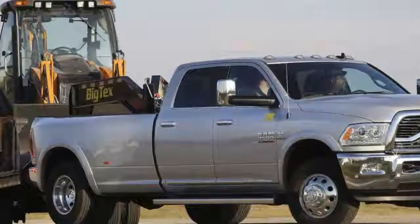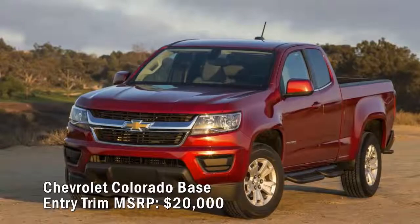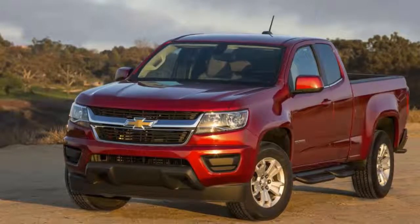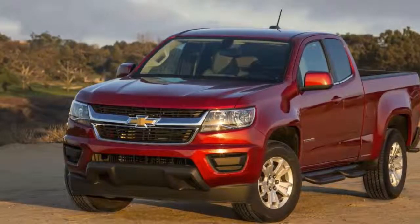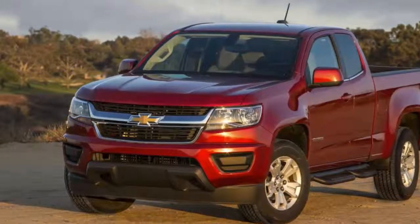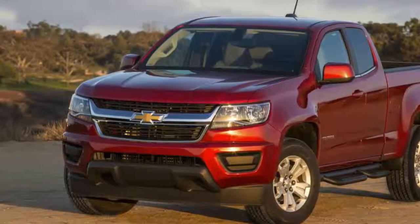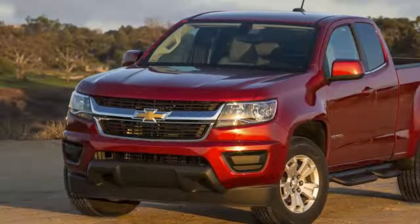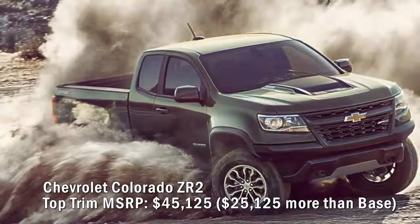Chevrolet Colorado Base entry trim MSRP: $20,000. The base trim is the entry-level Colorado pickup, followed by Work Truck, LT, Z71, and ZR2 trims. The party starts with an extended cab — Chevy does not offer a regular cab — and the base comes with a long box. It features a 200-horsepower 2.5-liter four-cylinder engine, two-wheel drive, and a six-speed manual transmission. Its standard equipment list doesn't impress: AM/FM stereo, halogen headlights, a locking tailgate, and black beltline moldings. Minimalists will love it.